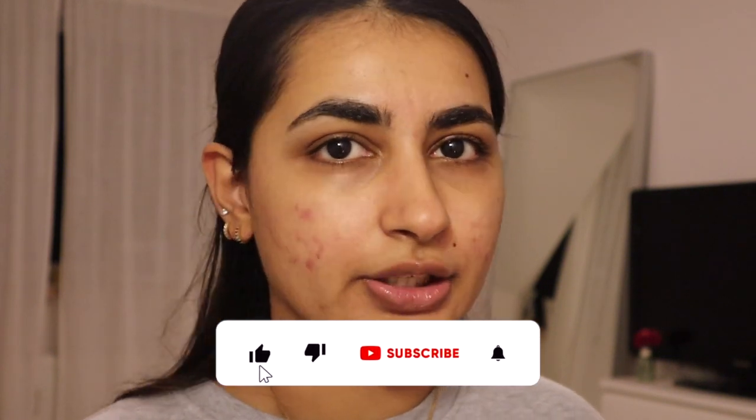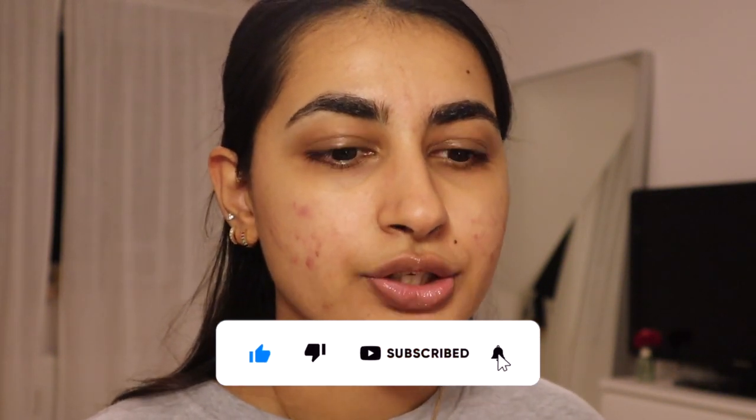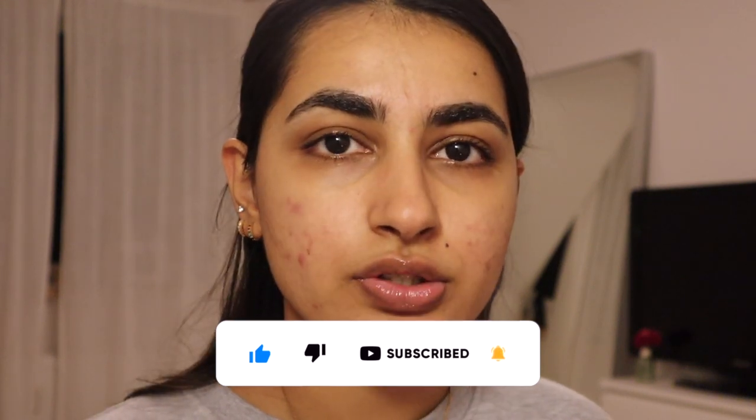Hi everybody, welcome back to my channel. Today we're doing something a little bit different. I am going for a movie later on and also for dinner, so I thought I would just get ready. I'll do a quick get ready with me — we'll chat, I'll get ready, I'll tell you kind of what products I use. I do have a lot of acne scars so I want to talk about what products I use to hide my acne scars and just how I do my go-to everyday makeup. It's a little bit more glam than everyday but I thought I'd share that with you guys and yeah, we'll just have a good time so let's go.